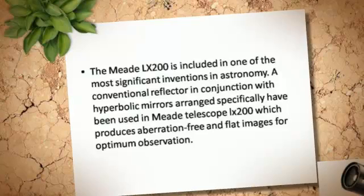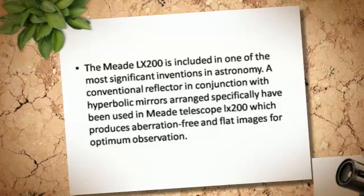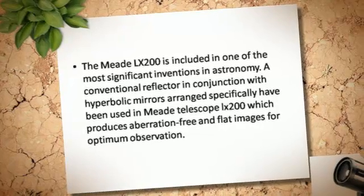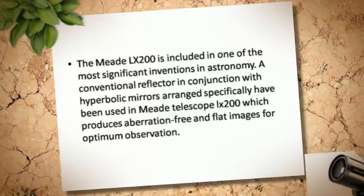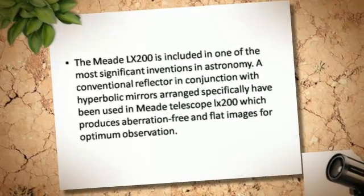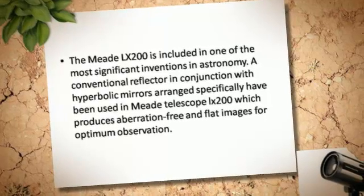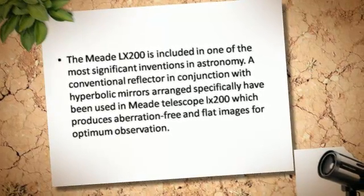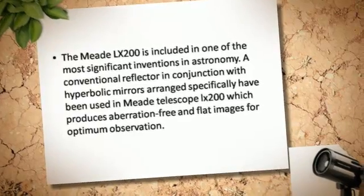The Meade LX200 is included in one of the most significant inventions in astronomy. A conventional reflector in conjunction with hyperbolic mirrors arranged specifically have been used in the Meade LX200, which produces aberration-free and flat images for optimum observation.